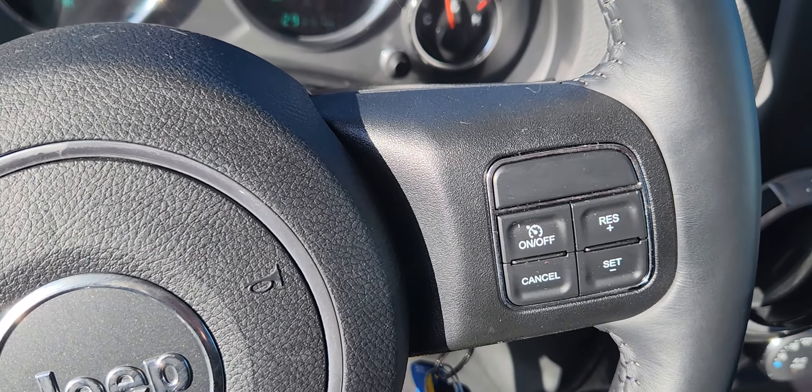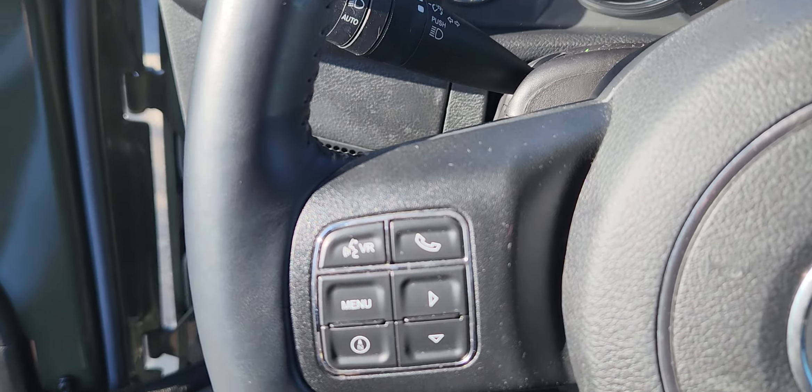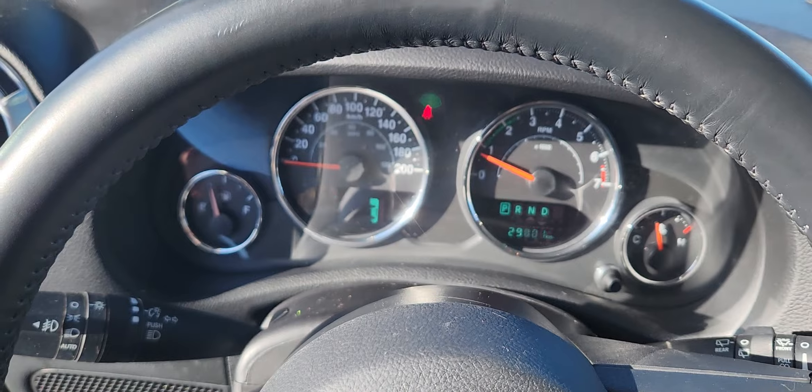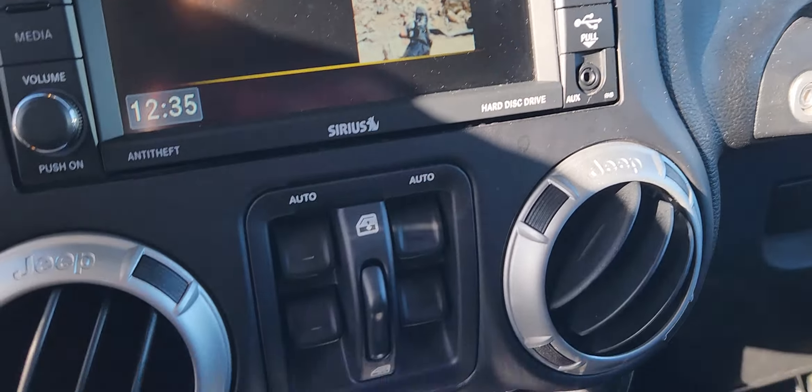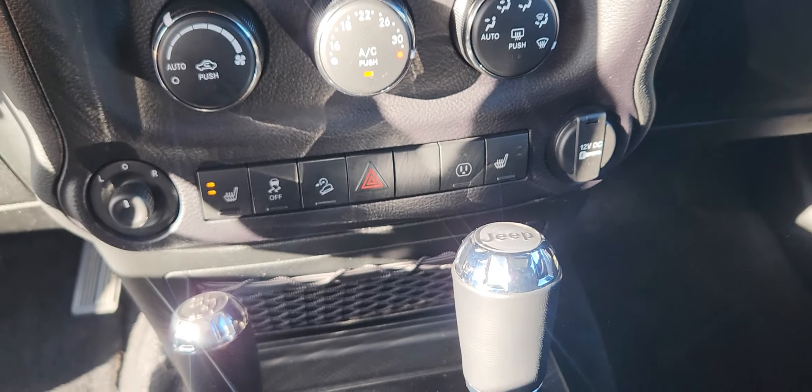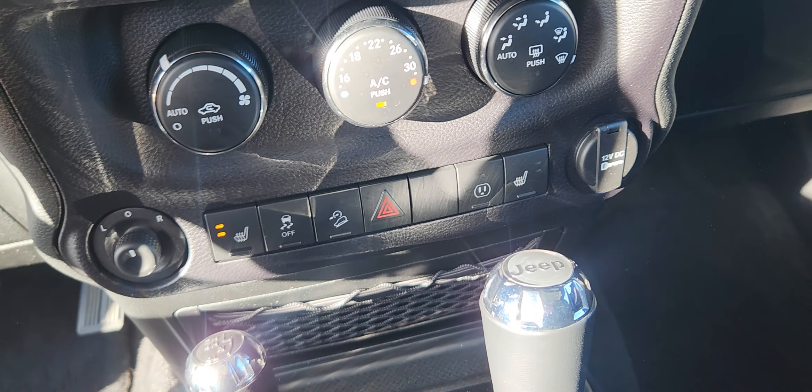At the steering column, you have options for cruise control, audio control, and phone control when you hook up via Bluetooth. On the center screen, you have options for audio as well as Bluetooth settings, and underneath that you have manual climate control settings with heated seats for both driver and passenger.